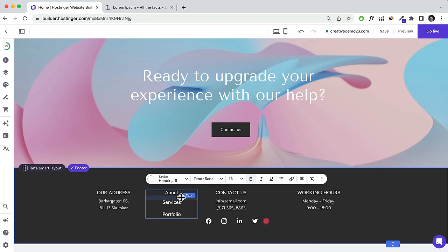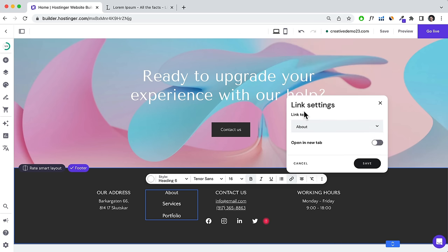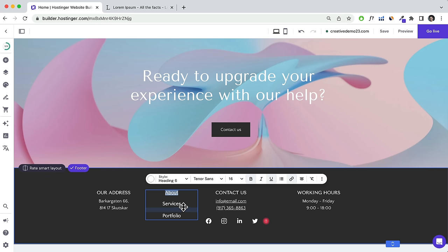To link footer pages, select the text, click the Link icon, and then link to your pages — for example, About. If it's an external link, you can choose to open it in a new tab. Click Save and it's linked. Just make sure you arrange everything properly on your footer section.